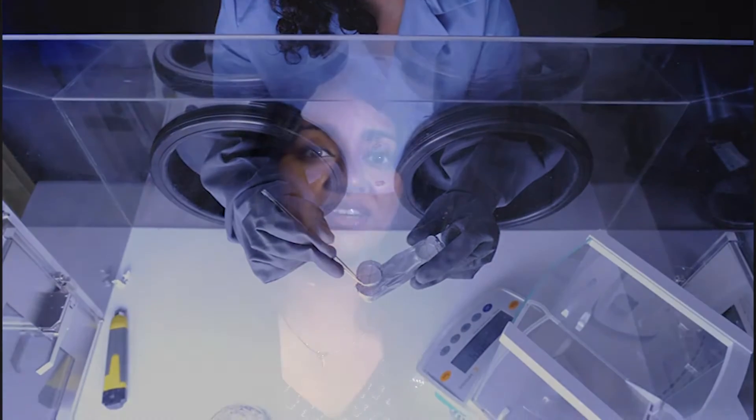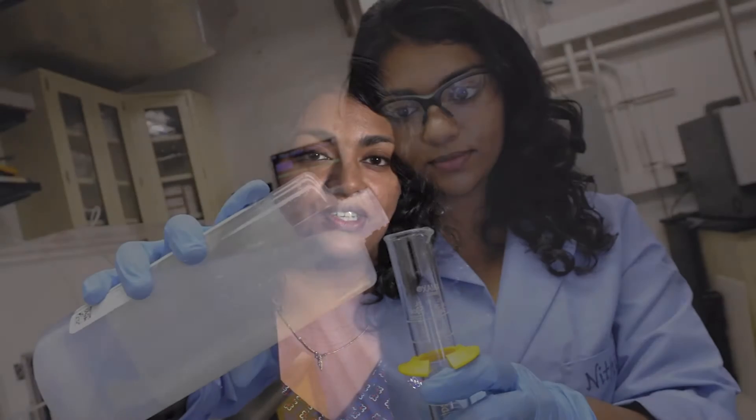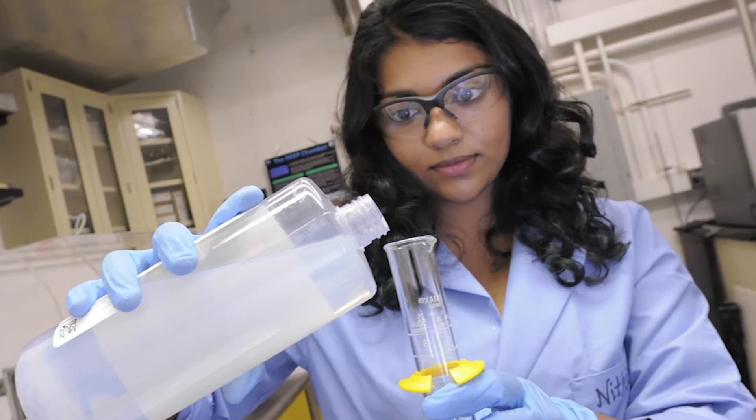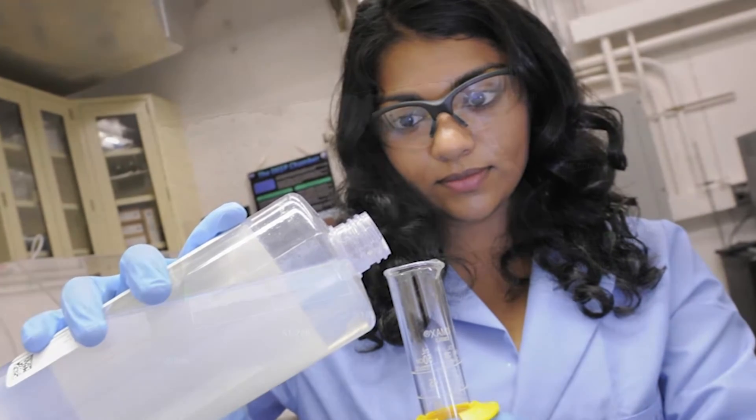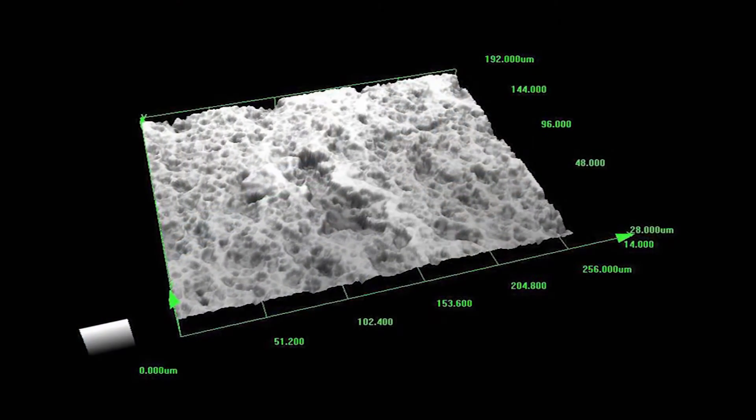MAC stands for the Molecular Adsorber Coating. It's a sprayable NASA-developed contamination control coating. The MAC technology is important to NASA because it was developed as an innovative solution to mitigate on-orbit molecular contamination.